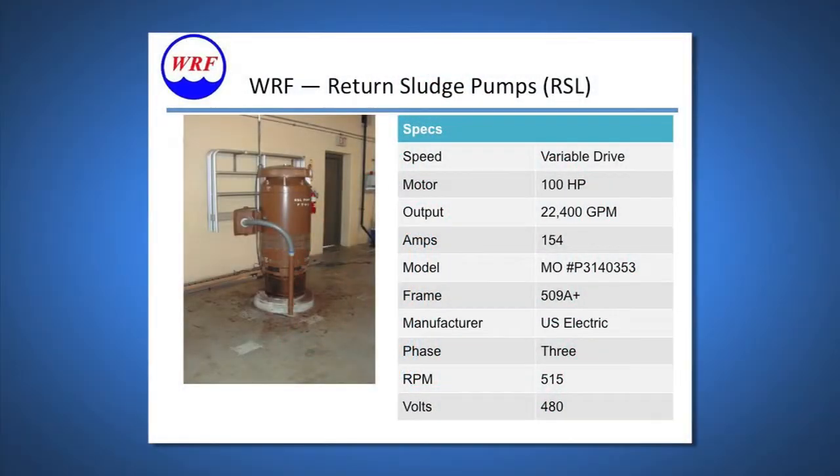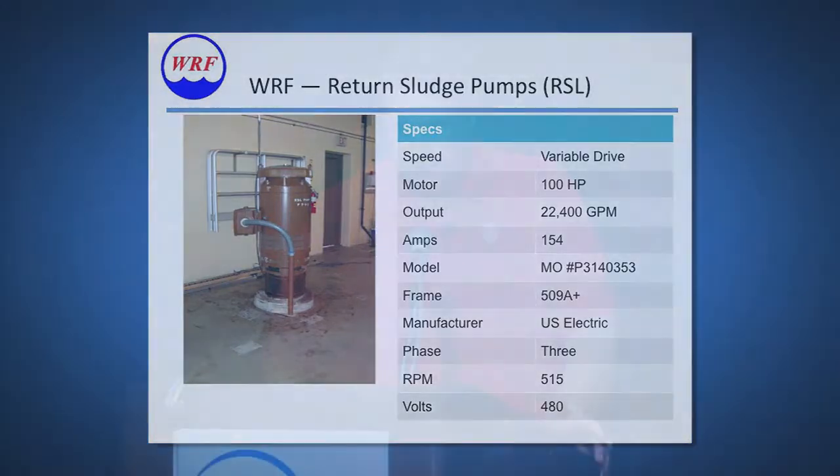The last system is the 100 horsepower return sludge pumps. The purpose of these is to return sludge from the concentrated sludge back to the aeration tanks. We have nine of these pumps — three in each of three different locations. Normally we just have one pump running at a time in each location, but during high flow we can have all three running in all three locations.